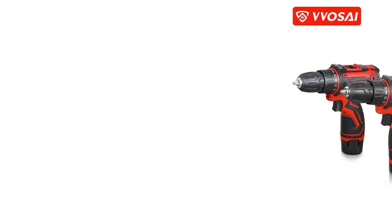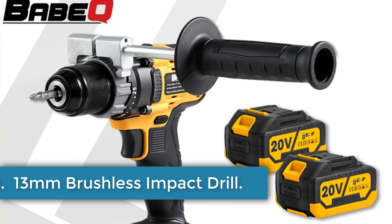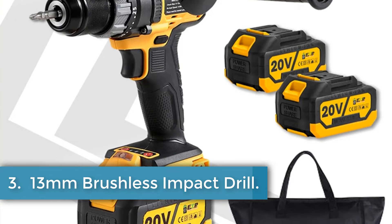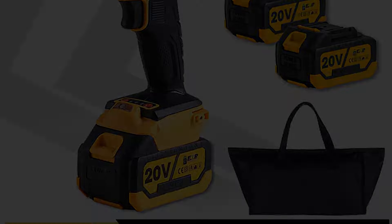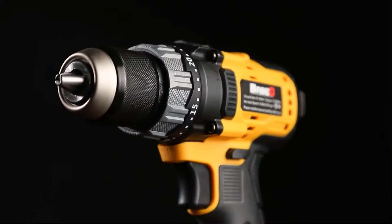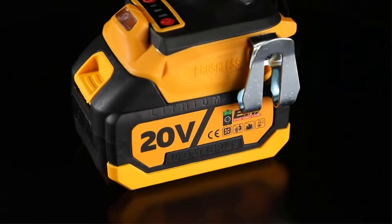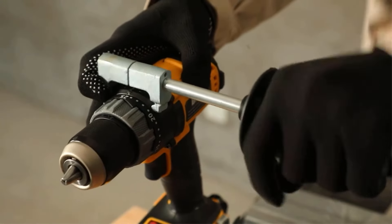The package includes a cordless drill, battery, charger, and user manual. It is recommended to read the instruction manual carefully before use and to keep the drill out of reach of children. The drill is customizable with different chuck sizes and battery voltages, making it suitable for home DIY use with a rated voltage of 12V and a rated torque of 28 N.M. It is designed for drilling in steel, wood, and ceramic materials.